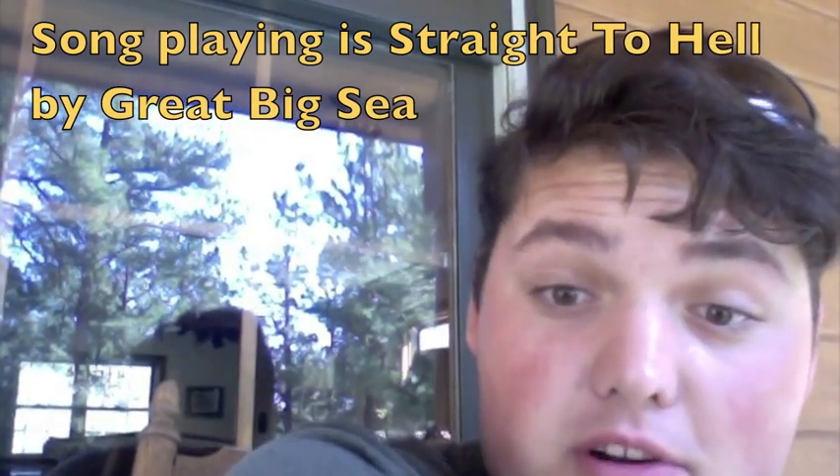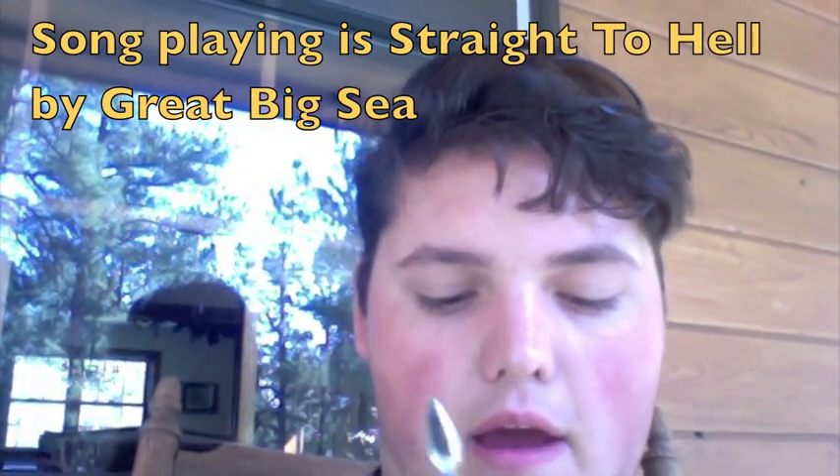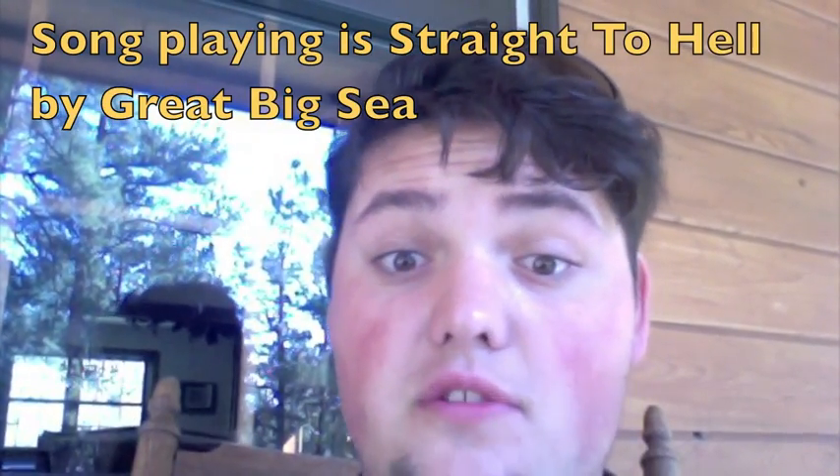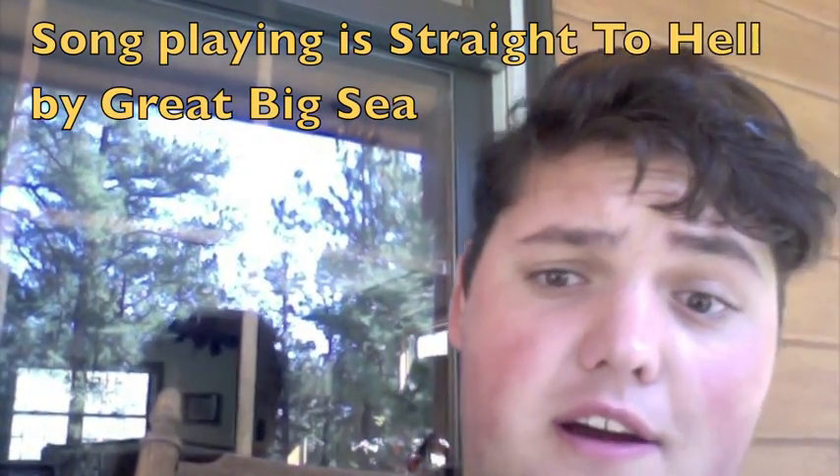Hello YouTube pipe smokers and everybody else out there on the web. This is Thor's Revenge coming to you from my house, actually, instead of my apartment in Durango. I'm actually back home for the weekend for a friend's wedding.